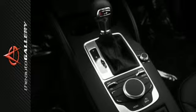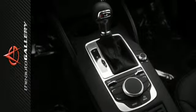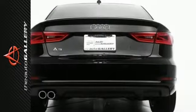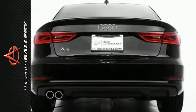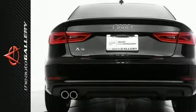A few of the A3 1.8T Premium's valuable features include leather seating surfaces, a panoramic sunroof, and a 12-way power driver seat, including 4-way power lumbar adjustment.